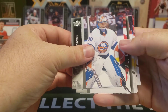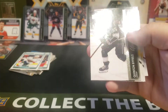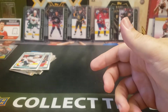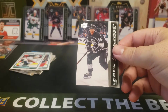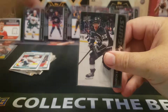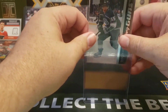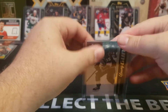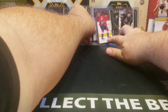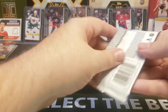Here we go — next one for the Kings. Hey! That's a good one — Quentin Byfield. There we go. That is a good one. Thank you very much. Good box. Like what I'm seeing so far on the Young Guns.